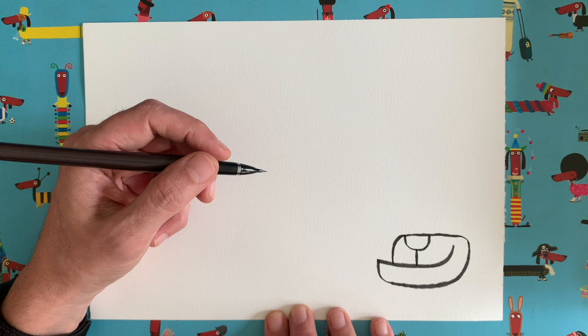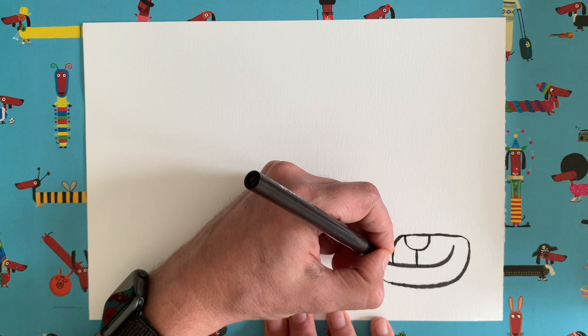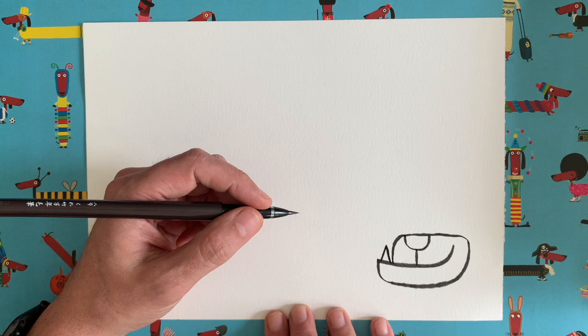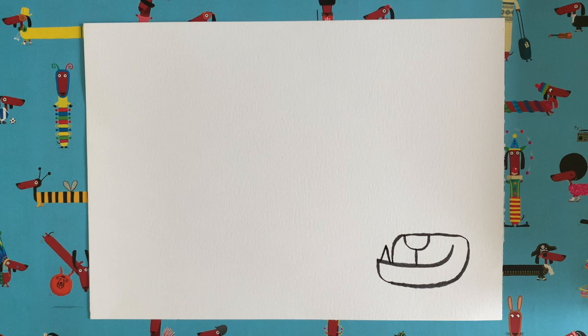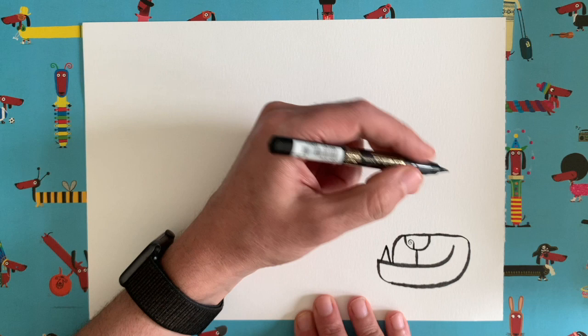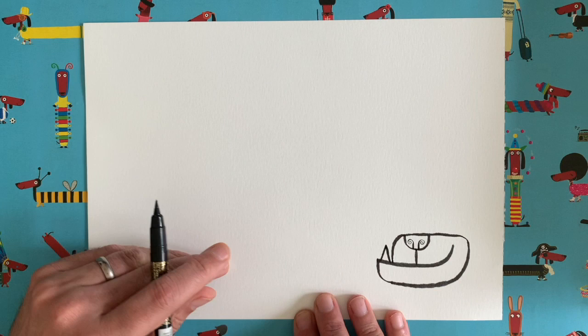Teddy the pug has got one tooth that sticks up here, so we're just going to draw a little point — like a triangle shape — that sticks up there. That's Teddy's tooth; it's really starting to take shape now. I'm just going to switch to a slightly thinner pen for this bit. We're going to draw our dog's nostrils on the nose — we go up and around in a little swirl like that, then a mirror image of that swirl on this side.